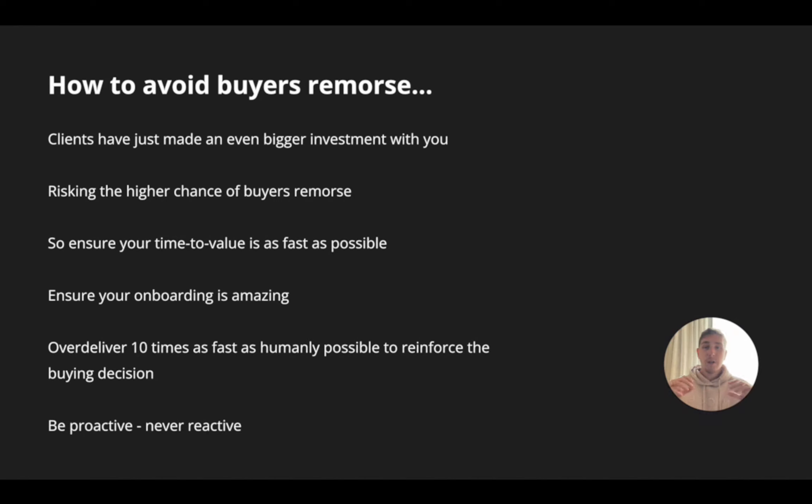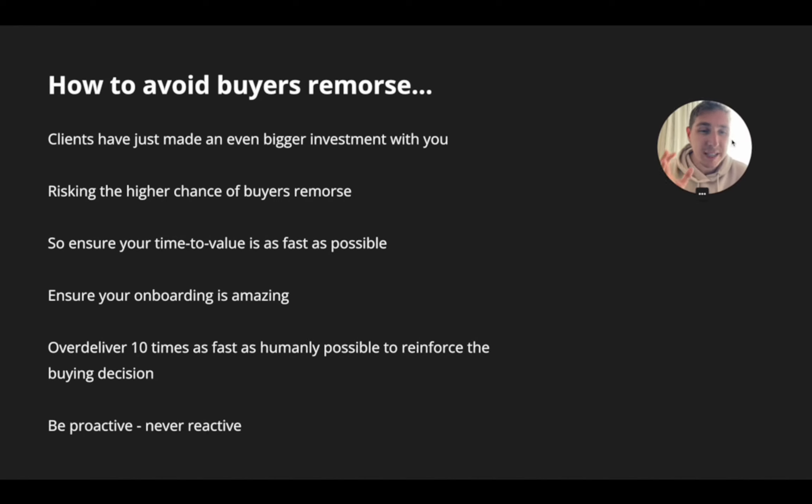How can you avoid buyer's remorse? The first thing you need to do is make sure your time to value is as fast as humanly possible. Time to value is how long it takes you to actually showcase real value to a client. In the SMMA space, that's generating that initial result — setting up that first campaign and pushing it live. You need to make sure the time from when they pay to when they get that big hit of initial value is as short as possible. The closer you bring that window together, the more likely you are to have happy customers and way less chance of buyer's remorse.